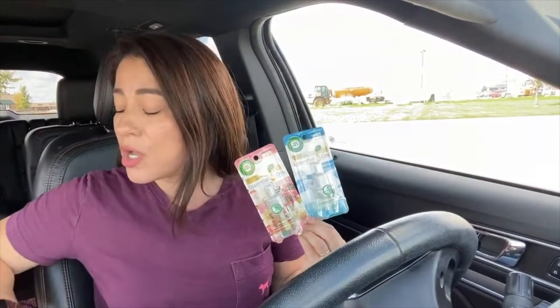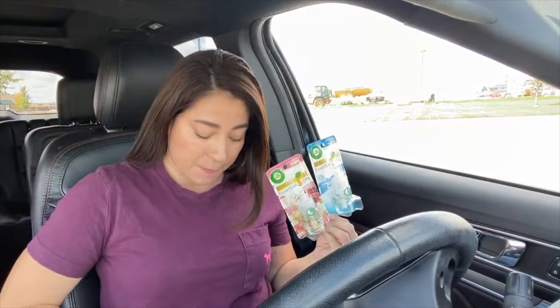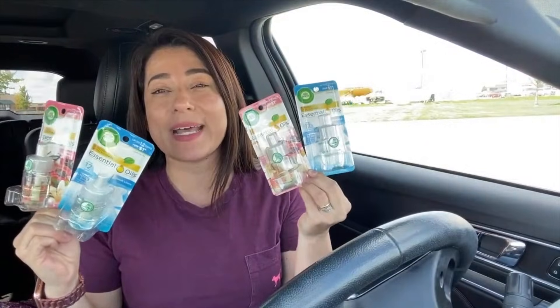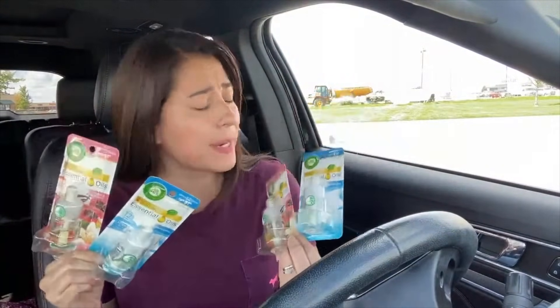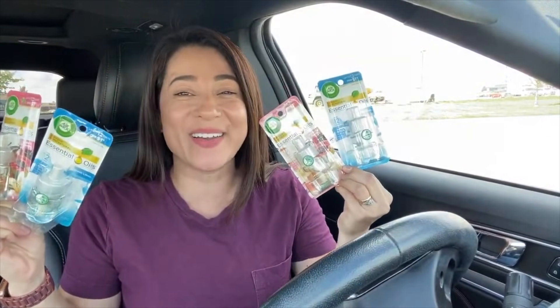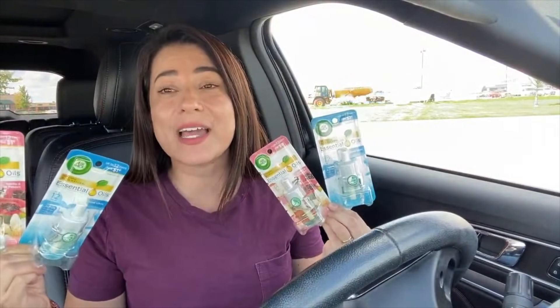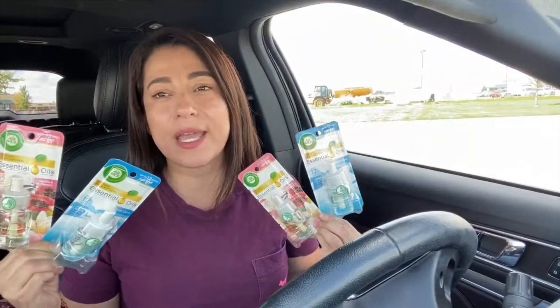This is really hot — go and get it right away because I believe the rebates are going to end today. The products we're going to be looking for are these AirWick products. They are priced at one dollar in the Dollar Tree store.